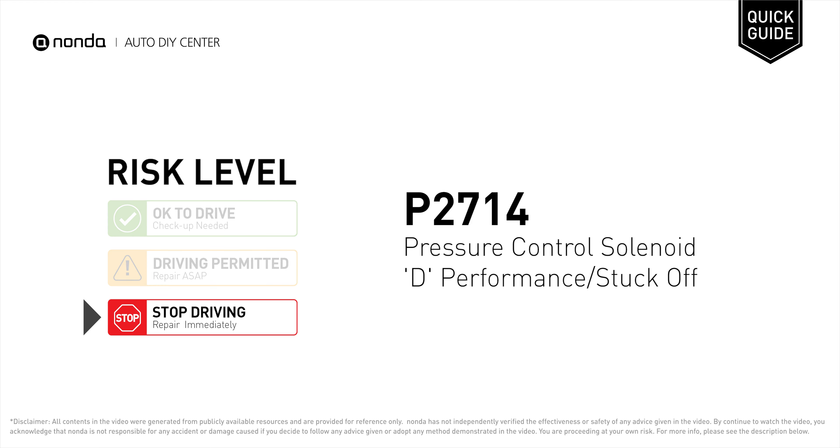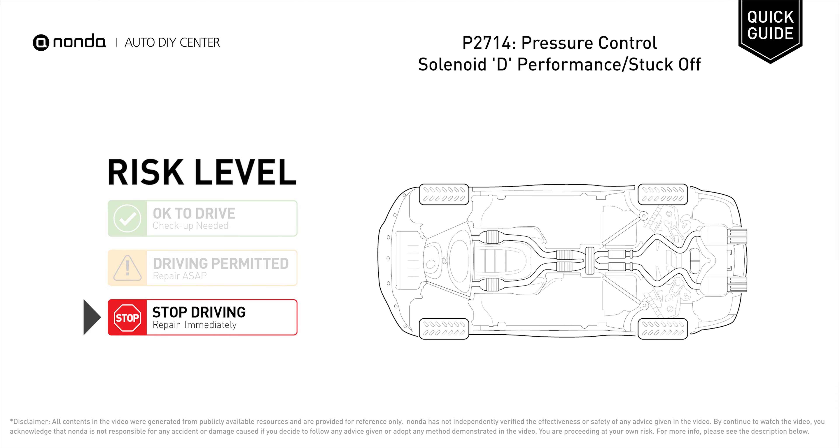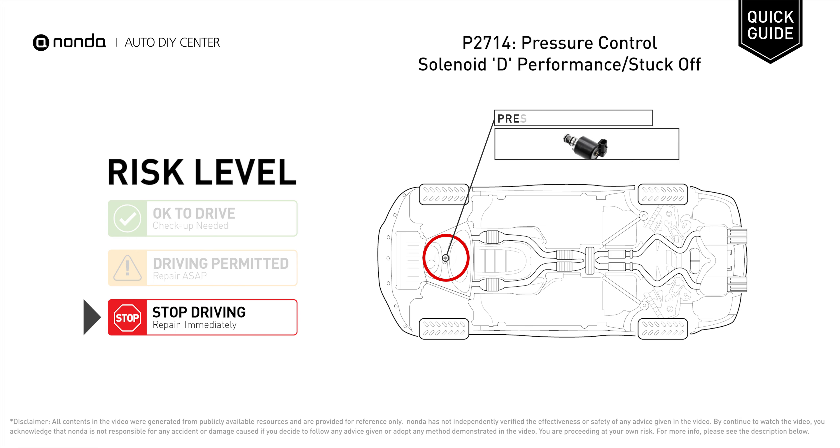P2714 is a diagnostic trouble code for pressure control solenoid performance or stuck off. Under this circumstance, stop driving and repair your vehicle immediately. It indicates that the pressure control solenoid is not functioning properly or is stuck in the off position.